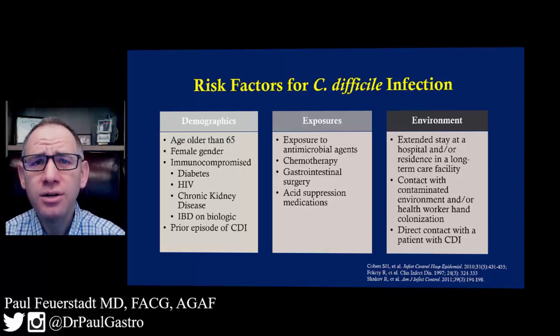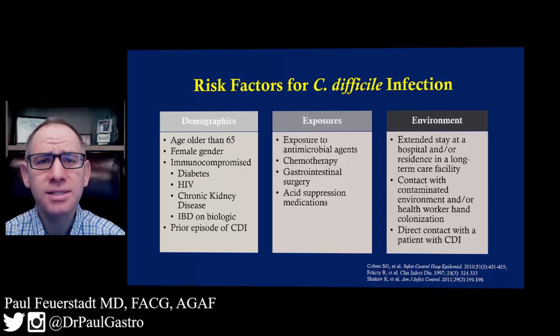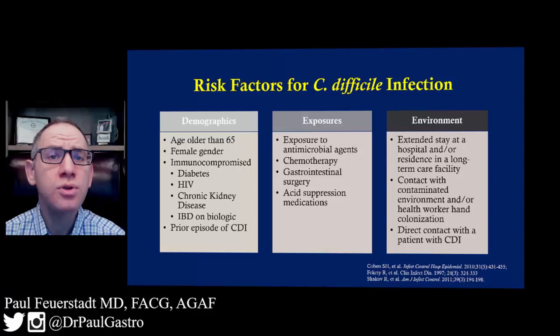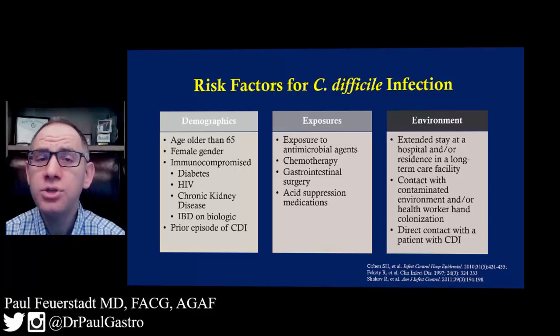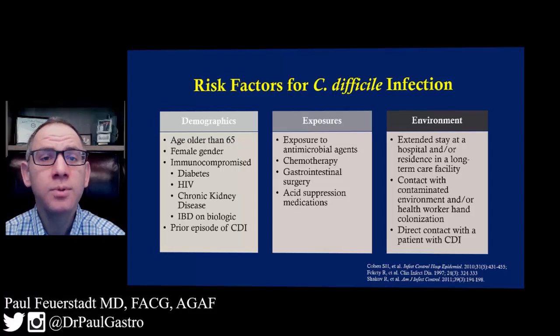Female gender also is an increased risk factor for C. difficile, and this is consistent across the board for unclear reasons. Any sort of frank immune compromise — individuals with diabetes mellitus, individuals with HIV, patients who have inflammatory bowel disease such as Crohn's disease and ulcerative colitis — are also at increased risk. Those individuals with Crohn's disease and ulcerative colitis are also more likely to receive other medications, specifically adalimumab (Humira) or infliximab (Remicade), that leave them more susceptible to C. difficile.